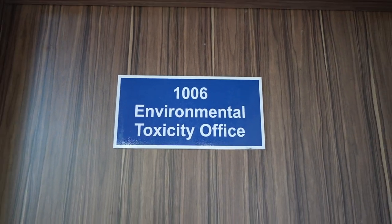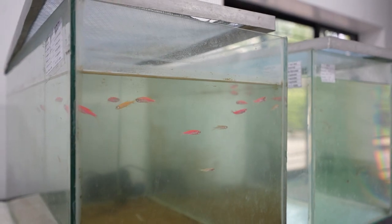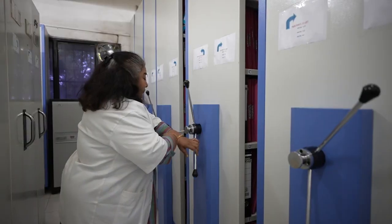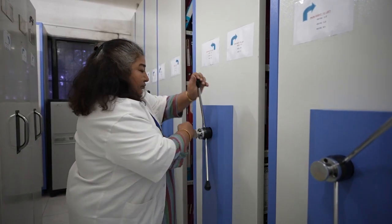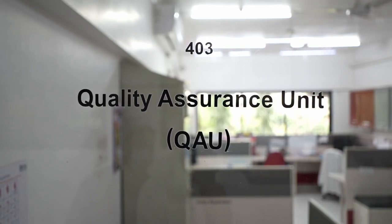Ecotoxicological studies evaluate the potential effects of substances on the environment and ecosystem. Dedicated archives provide secure storage of records and raw data generated during preclinical studies. The quality assurance unit assures GLP compliance and data integrity.